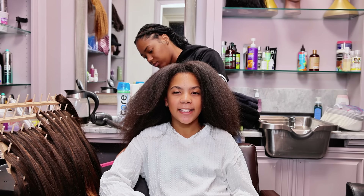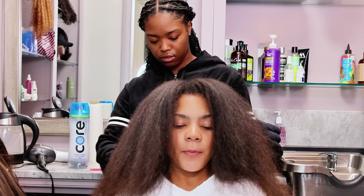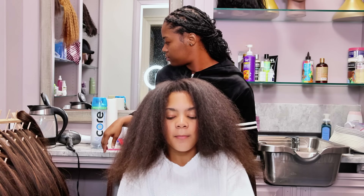Watch the full video to see what it looks like at the end. So I'm going to get a little trim. We blow-dried my hair so it will be easier for her to part the hair and braid it.